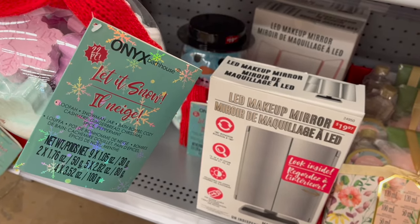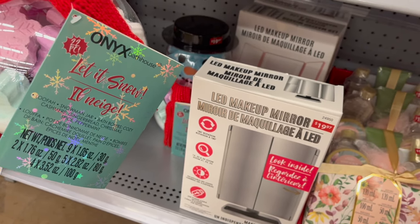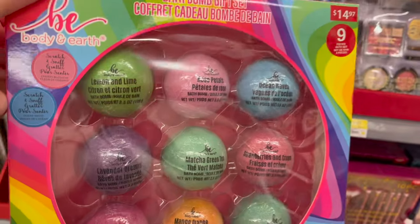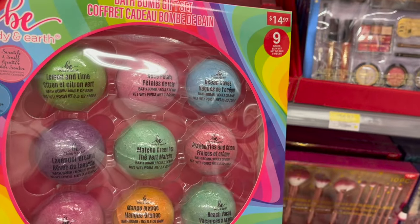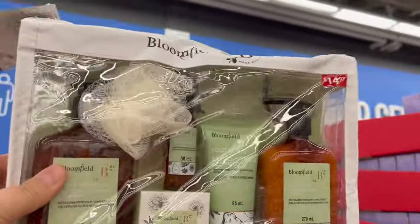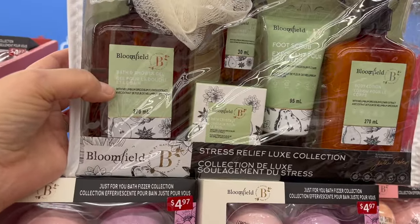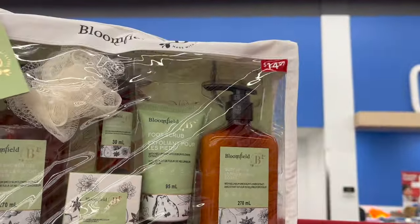Let It Snow — Onyx Luffa Snowman Jar, bath bombs in Cozy Cashmere, Gingerbread, Christmas Spice, and Peppermint, so adorable, $19.97. B by Body and Earth nine-piece bath bomb set for $14.97. Bloomfield's stress release luxe kit — you get bath and shower gel, bath crystals, body mist, foot scrub, body lotion, and a puff for $14.97.